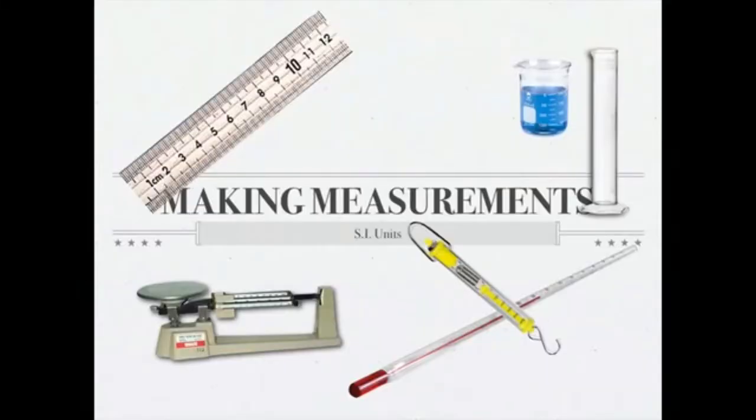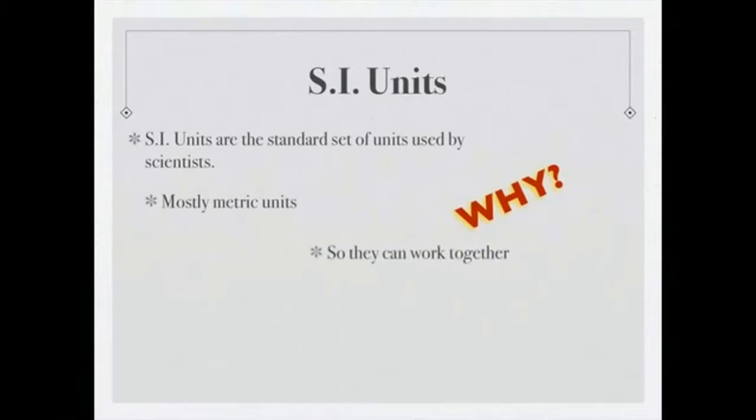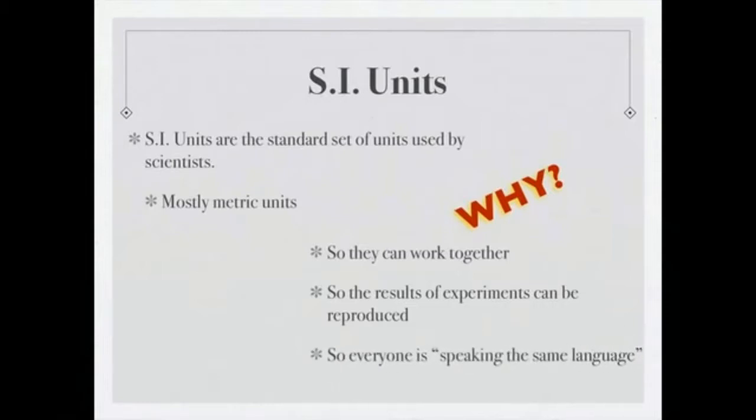Now let's talk about the set of units used by scientists — the SI unit system. It's what all scientists use when doing experiments or presenting findings, and it's mostly based on the metric system. Why would scientists use one standard set of units? One of the biggest reasons is so they can work together and reproduce experiments with the same results. If one scientist worked with meters and another with feet, there would be inconsistency. Everyone speaking the same language when sharing work is essential.